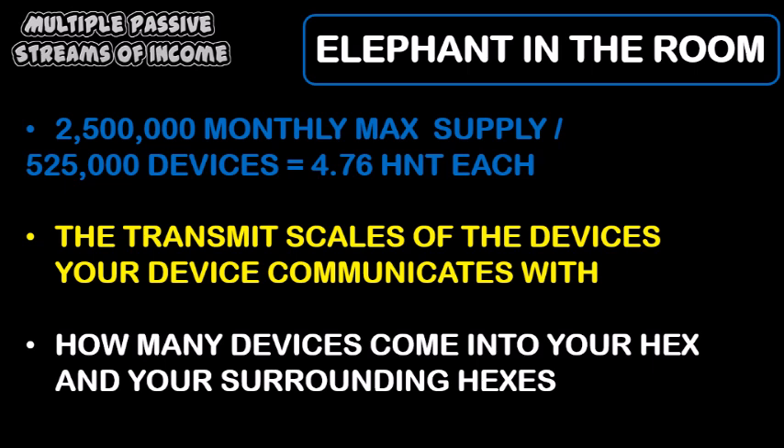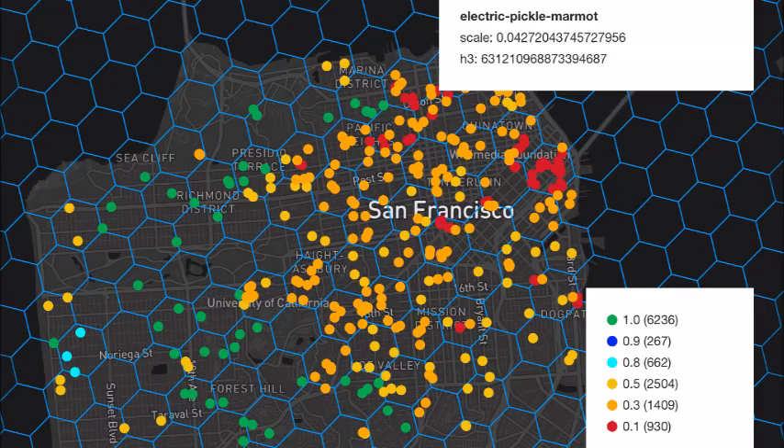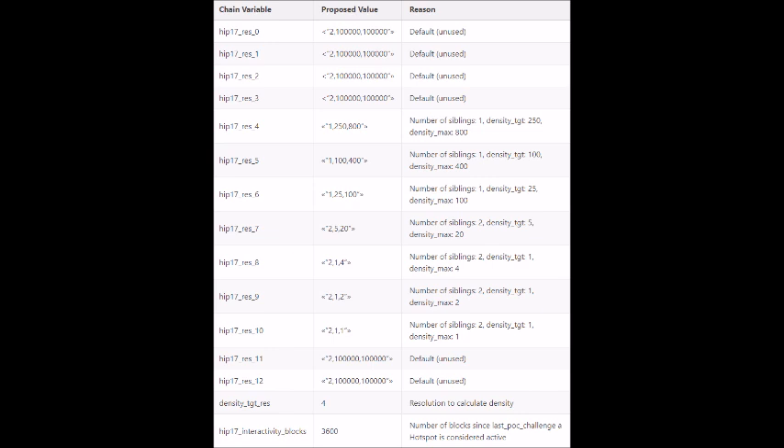If you look at HIP 17, transmit scales are based on resolution density. Currently Helium utilizes resolutions 10 to 4, with resolution 10 being the smallest and the closest area to your device. The resolutions go down in number — 10, 9, 8, all the way to 4 — and the resolution areas get bigger in size.